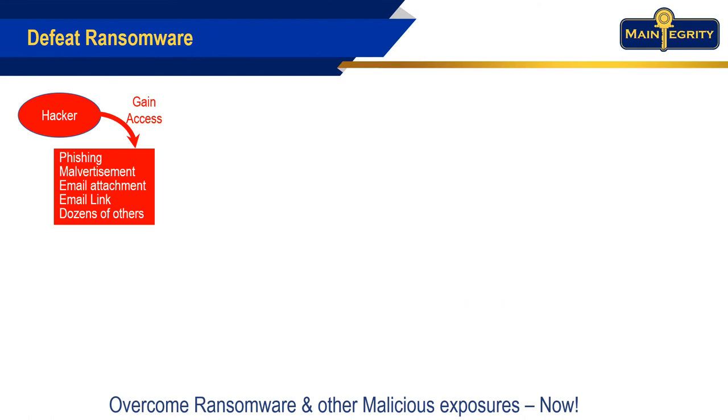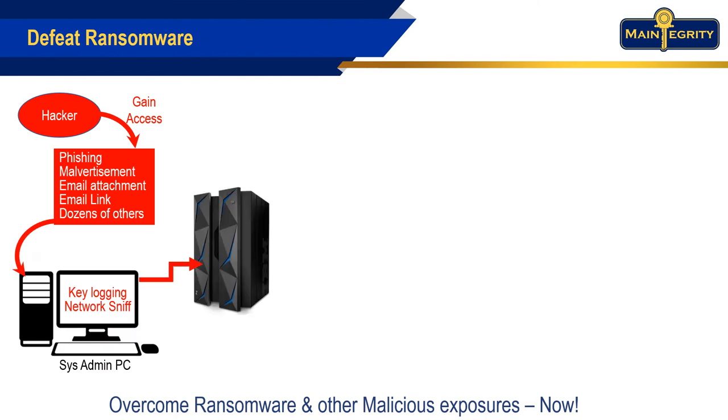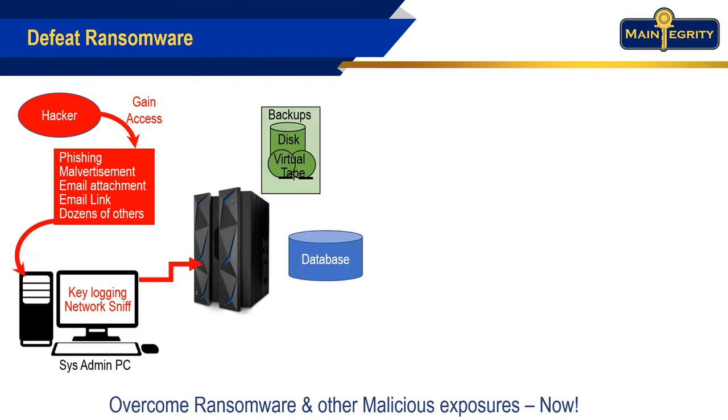The bottom line: if you have FIM Plus in place, we see that the hacker still tries to gain access to the attached PC, and probably can't. But what is really different is when they hit the mainframe.